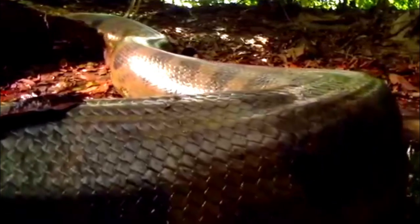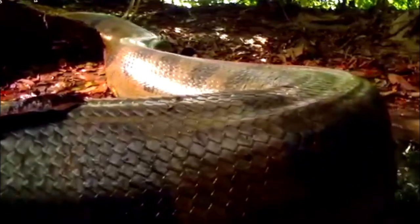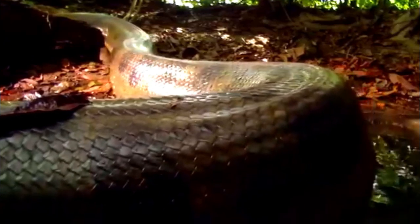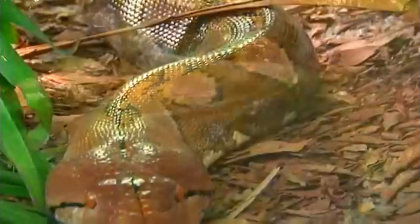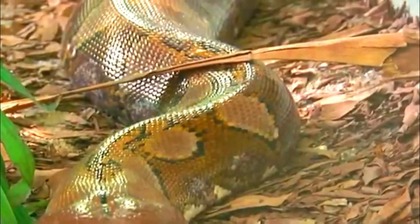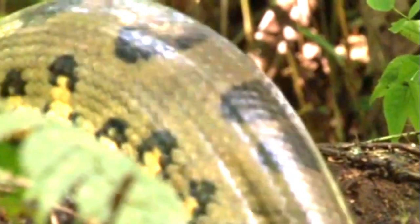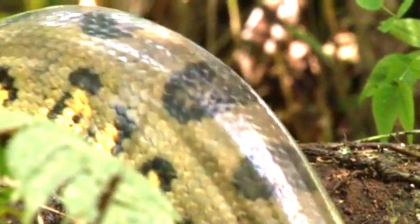Green anacondas can reach impressive lengths of over 20 feet, with some reports suggesting they may even exceed 30 feet in rare cases. Their robust bodies can weigh over 500 pounds, making them among the heaviest snakes in existence. Their coloration varies from olive green to dark green, with patterned black or brown markings allowing them to blend seamlessly into their lush, watery habitats.